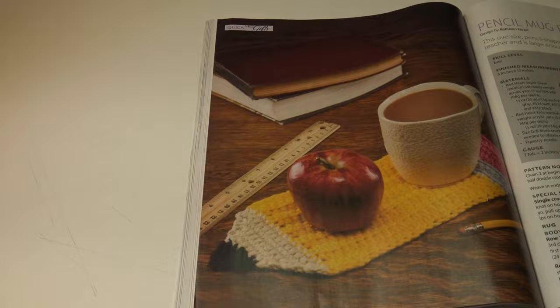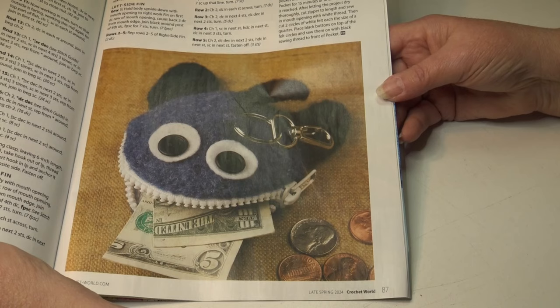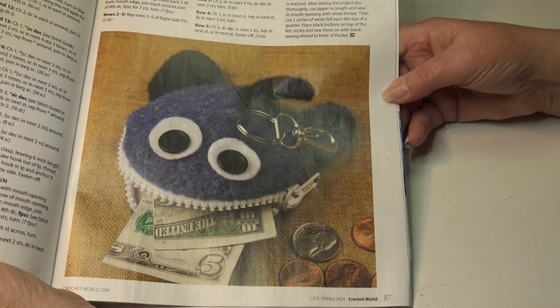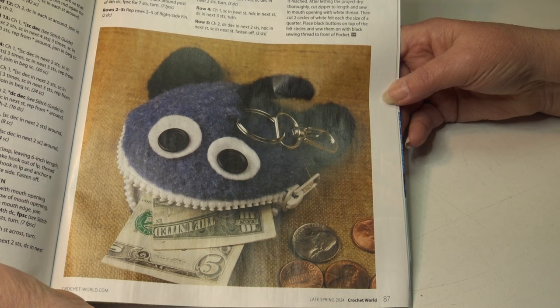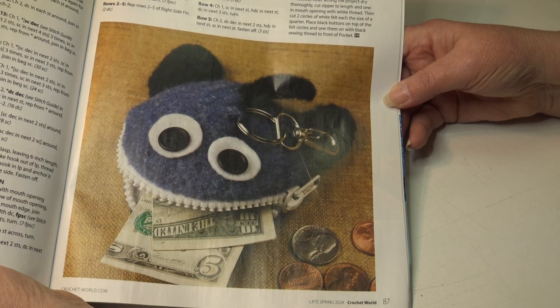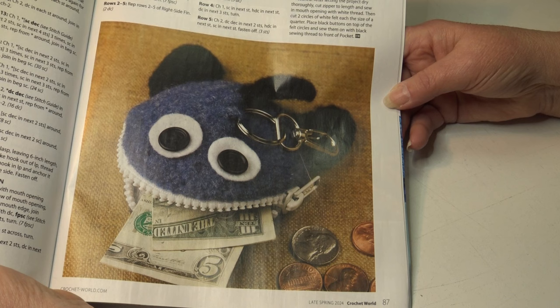This next pattern I thought was so adorable — the way the zipper makes it look like teeth I just thought was a unique idea. This is called the Felted Monster Fish Coin Purse. This coin purse works up quickly and is super fun to create — it's a perfect first felting project as well. It's an easy skill level. The finished measurements before felting are four inches long by three inches wide by three and a half inches tall; after felting it's three and a half inches long by three inches wide by two and a half inches tall. Just a really cute pattern.